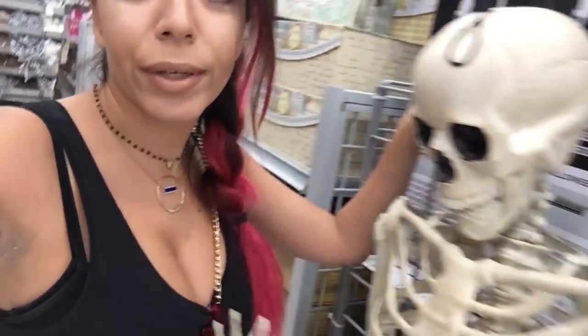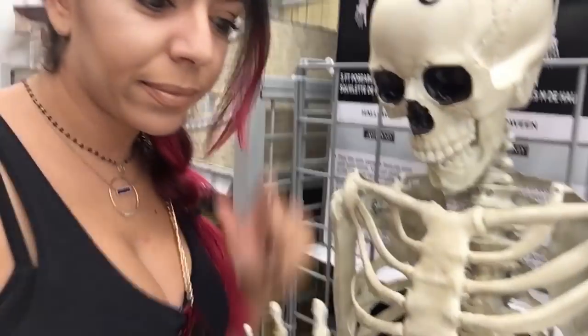Just very casually hanging out with my friend over here. We're best buds, right?